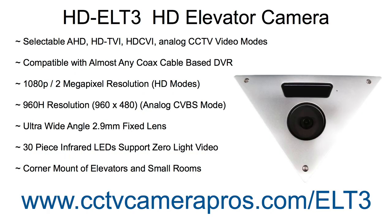The HD-ELT3 supports four video formats: AHD, HDTVI, HDCVI, and analog CCTV. This makes the security camera compatible with most coax cable-based DVRs. It supports 1080p 2 megapixel video resolution in the three HD video modes and 960H resolution in analog CVBS mode.